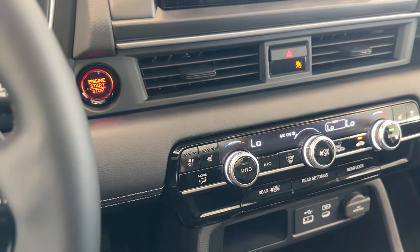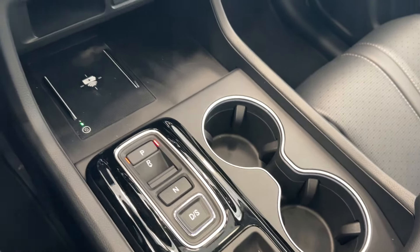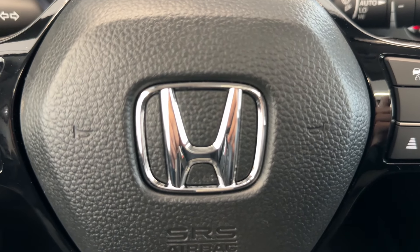You can also control the rear climate as well. Heated and ventilated seats — a nice touch. You have a heads-up display, a center console area, and a full digital display with only six kilometers on it. So if you want to check it out, come on down to Destination Honda Burnaby.